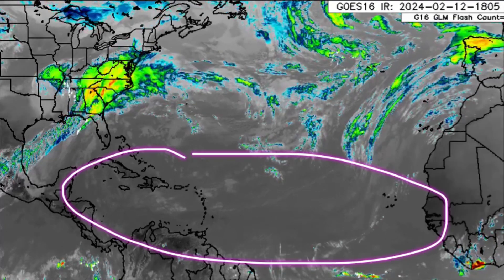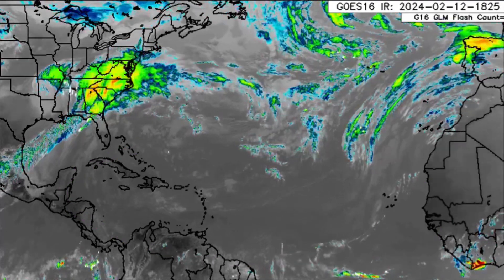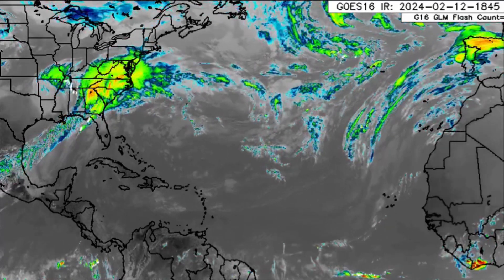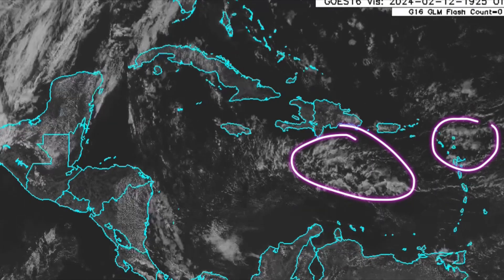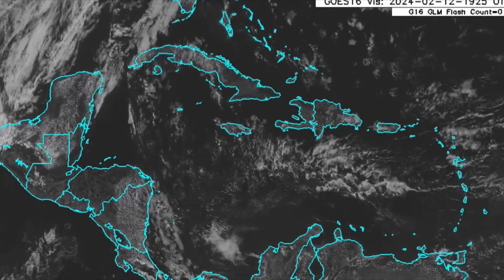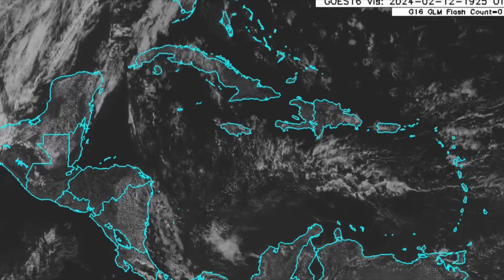Looking to the Caribbean and out in the Atlantic, it is quiet — nothing much is happening as it relates to any significant rainfall activity. Switching into the visible satellite imagery for the Caribbean, we can see some cloud patches moving by that may result in some brief showers here and there, but widespread heavy rain is not expected across the region.